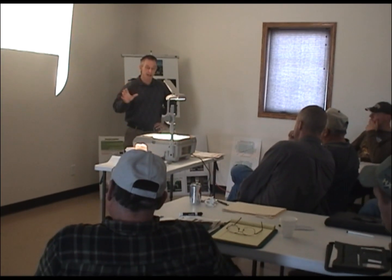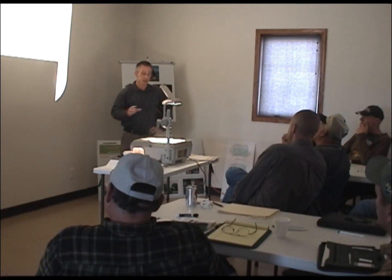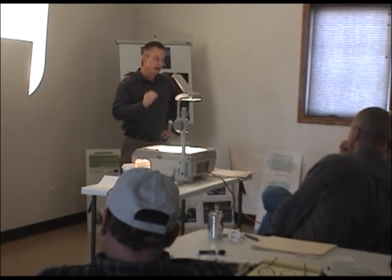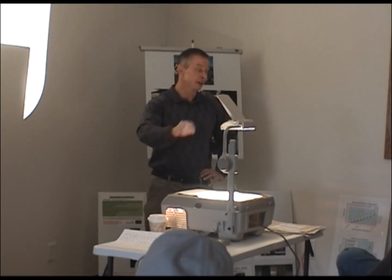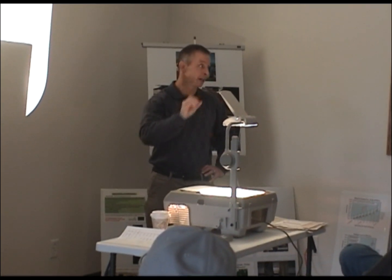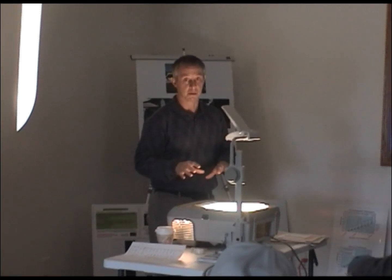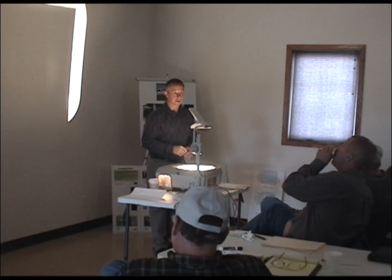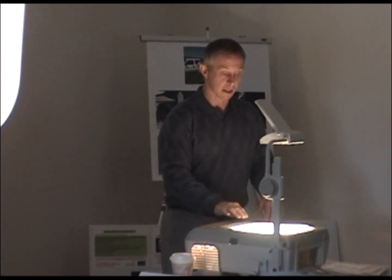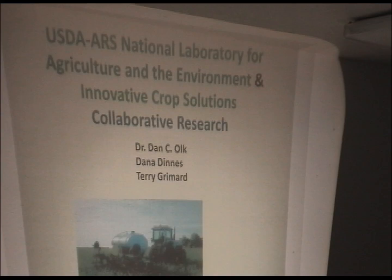What I'd like to remind everyone again is that just because you can or cannot measure something in the soil, that doesn't mean that's what the crop is seeing or not seeing. Because of those roots, you're going to get more. We know that this stuff improves rooting, and if you've got more roots, you're going to grab more nutrients. That's just all there is to it.